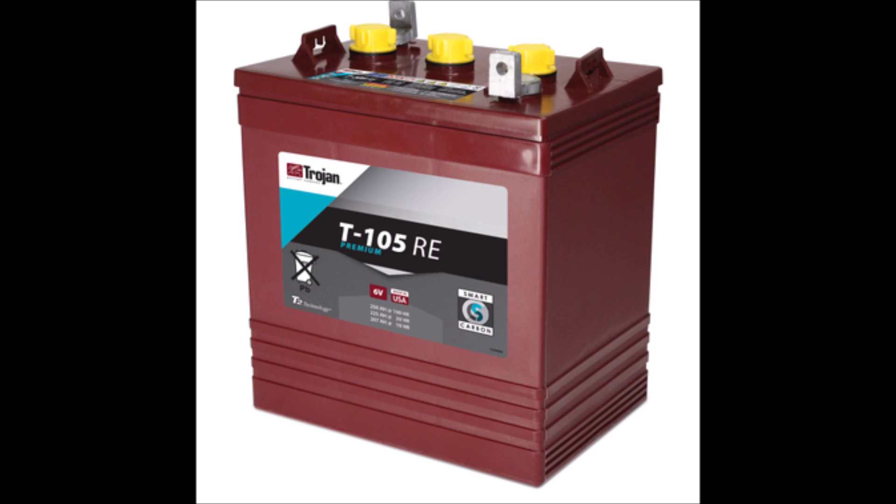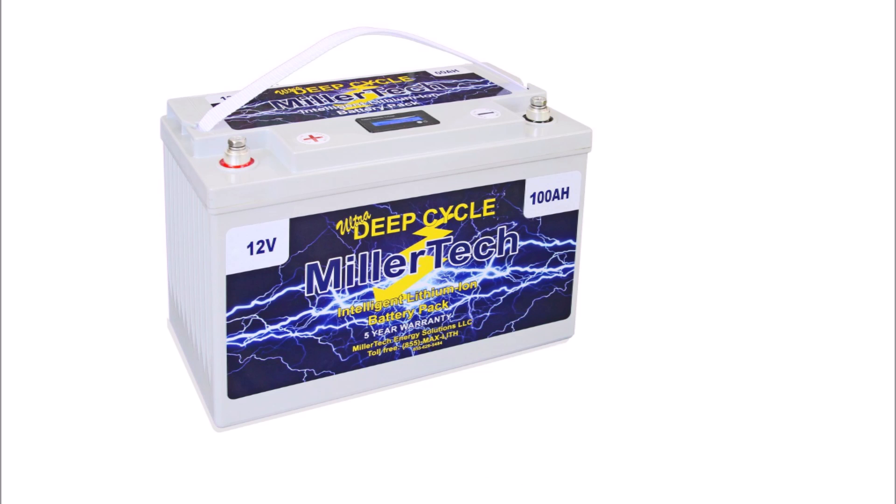For lead acid, I've chosen the Trojan T105-RE battery — my favorite lead acid battery and generally considered the gold standard. The RE is just the renewable energy version, only slightly different from the T105. It's tried and true, used for many years in solar. It's a six-volt battery with 225 amp hours of capacity and a five-year warranty, though Trojan designed it to last 10 years. For the lithium challenger, I've chosen the MillerTech 100 amp hour lithium iron phosphate battery. It's a 12-volt battery with 100 amp hours of capacity and a five-year warranty, also designed to last 10 years.